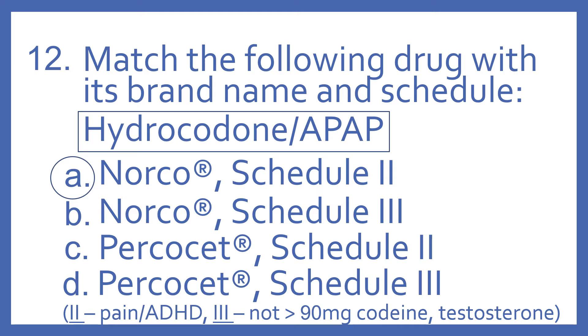A note to remember: Schedule 2s are generally for pain and ADHD. Schedule 3s are generally for testosterone, anabolic steroids, and products with not greater than 90 milligrams of codeine. So for Percocet, it's also a Schedule 2 — it's oxycodone with acetaminophen.